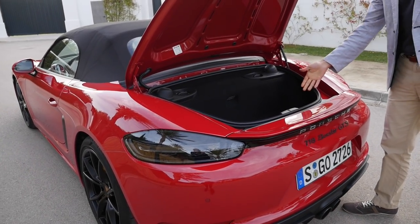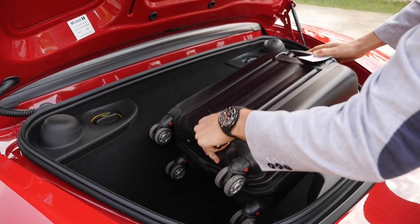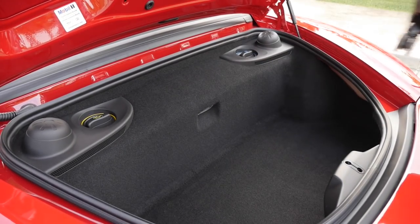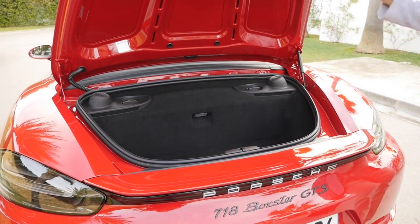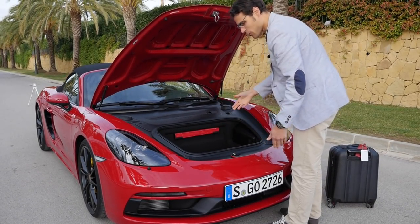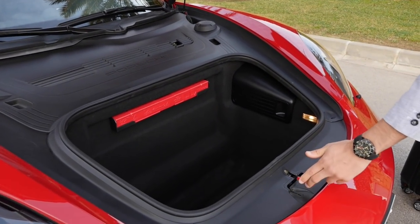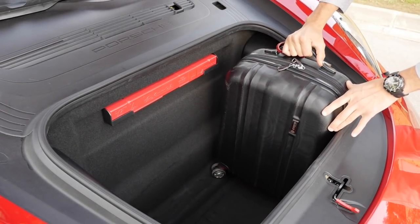You can even put a cabin trolley in the rear trunk, and even a backpack next to it. It's actually quite well usable for a sports car — one of the most versatile sports cars for luggage. In front, you get another 150 liters, a little bit harder to access because you'll have to release it, but you can actually fit a lot in here.